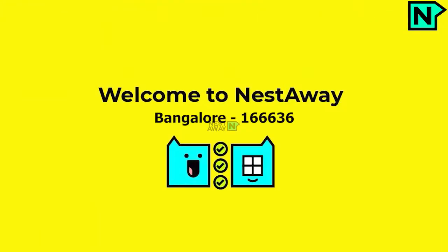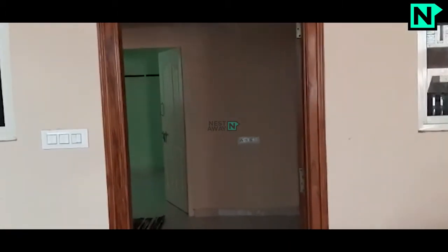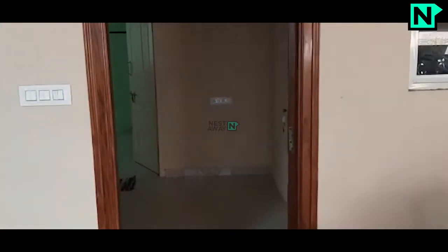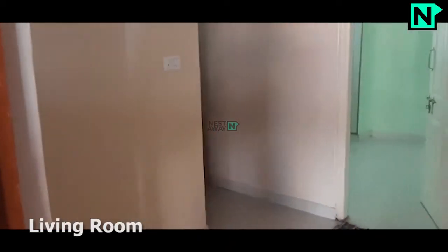Welcome to Nestaway. Parking facility available. This is the spacious living area.